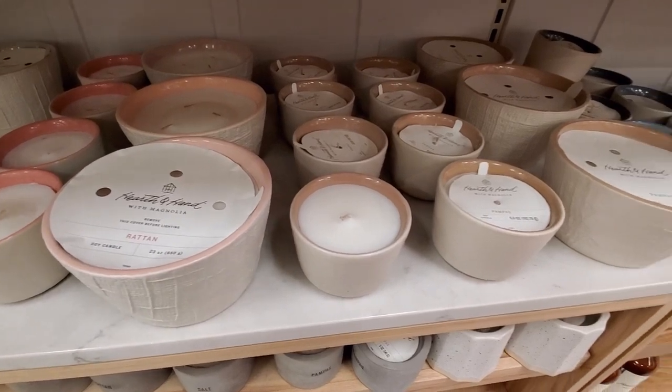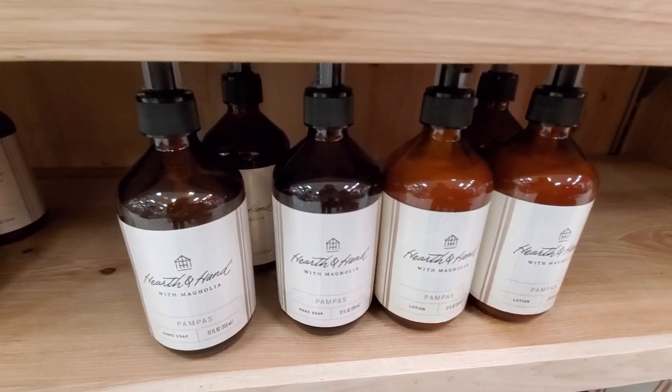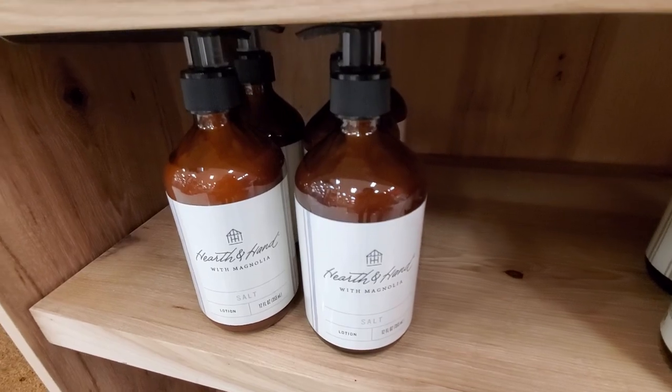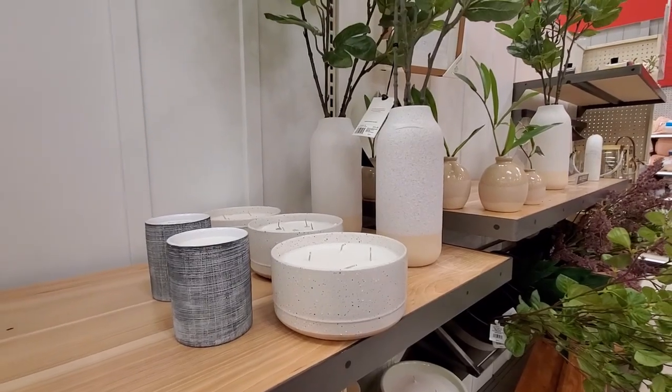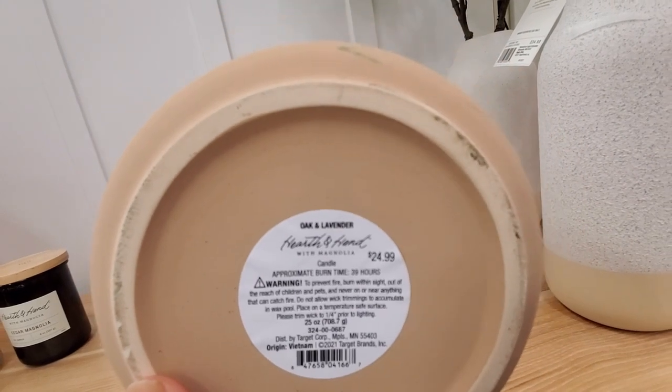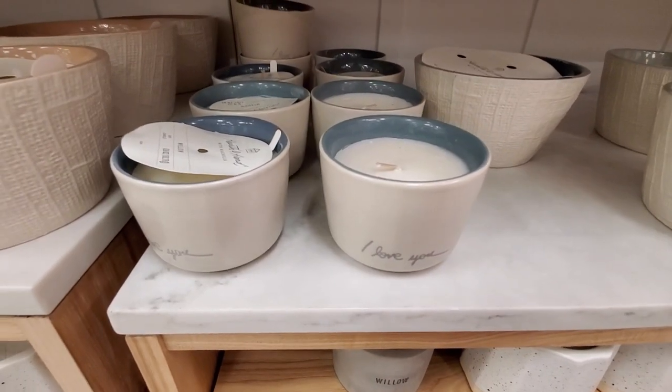I think one of my favorites is the Pampas one — it smells really good. And the Cedar Magnolia too. This one has been out for a while, and yes, there are some new ones too, perfect for spring.